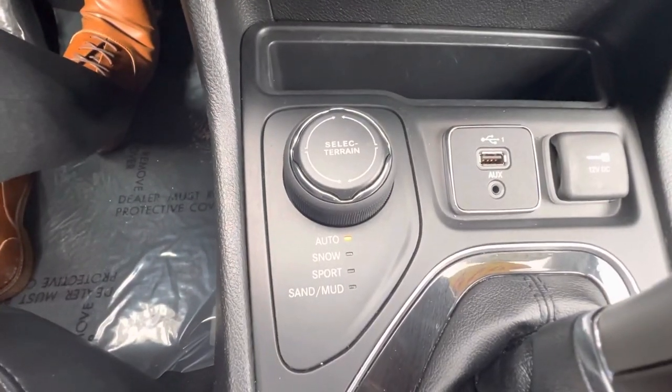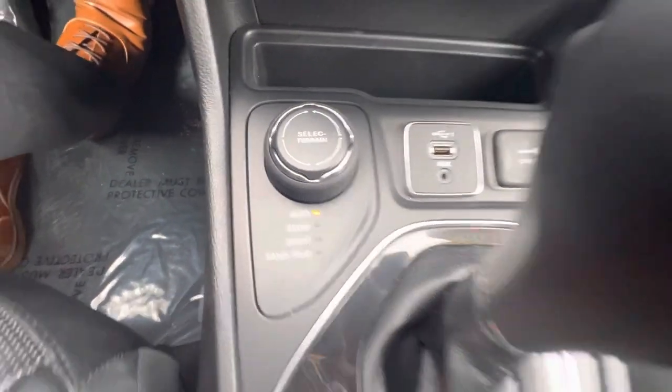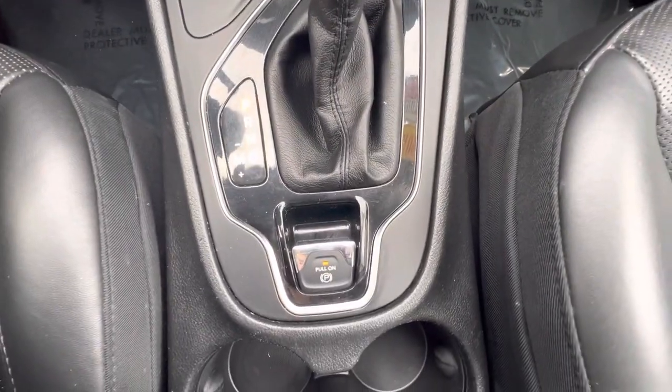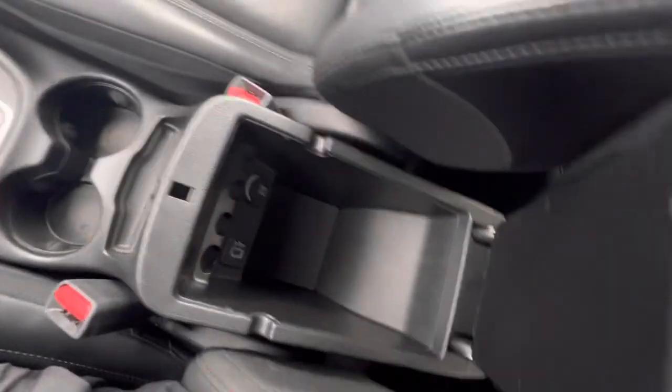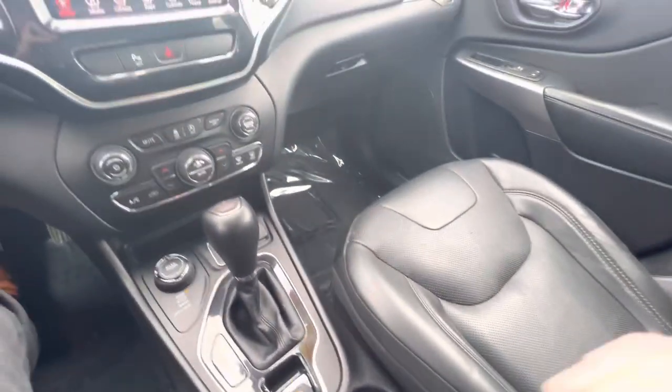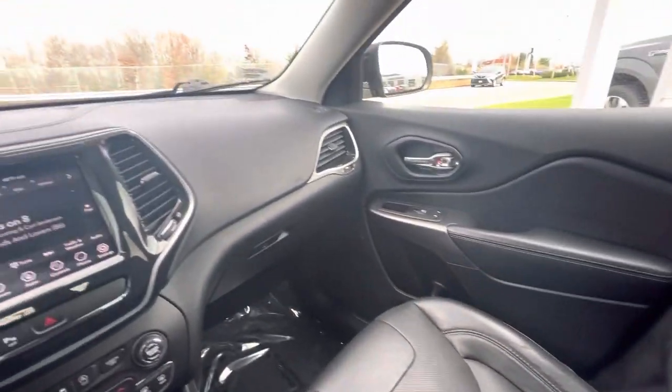You've got terrain modes down here: auto, snow, sport, and sand or mud. Your shifter right there, electronic parking brake, here are your cup holders, good amount of center console space, and you've got a car outlet and a USB outlet down there. We'll look at the passenger seats.